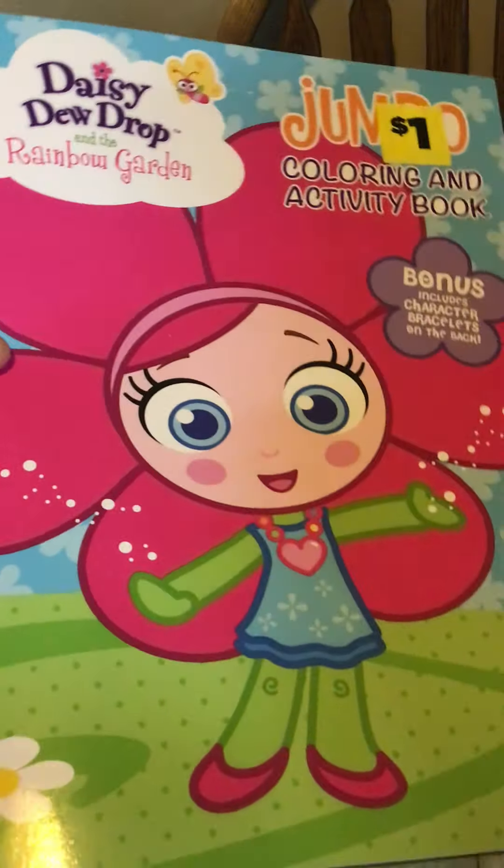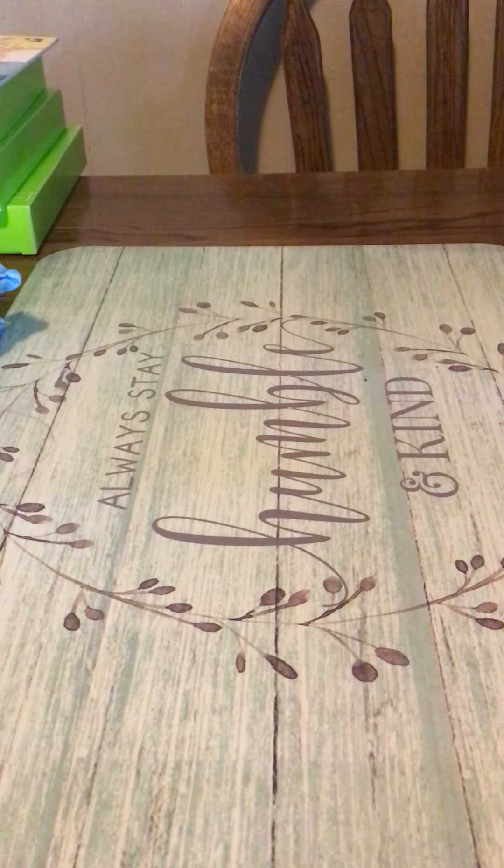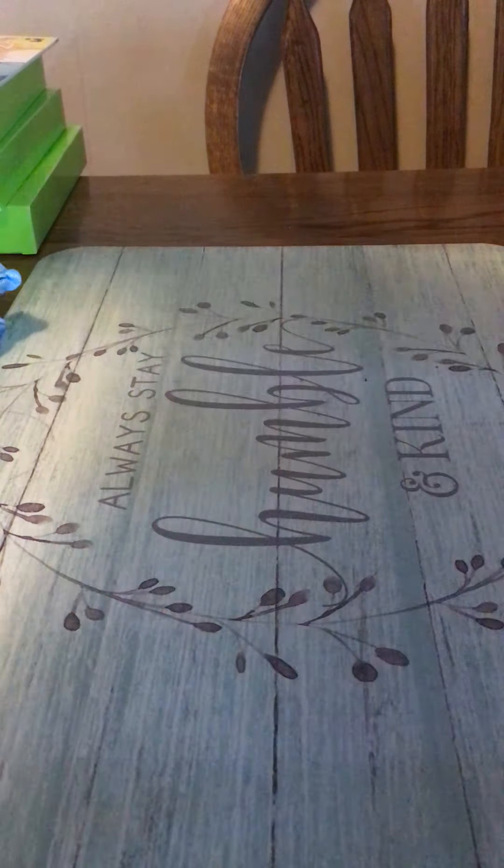I bought a bunch of these Bible word search books. I'm not sure if I have these for my shoe boxes or if they go to church — sometimes our church does a bag or a gift for the nursing homes. There are two styles, a pink one. I left a bunch of those but bought several of them.